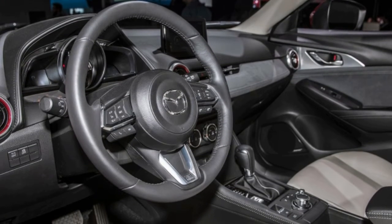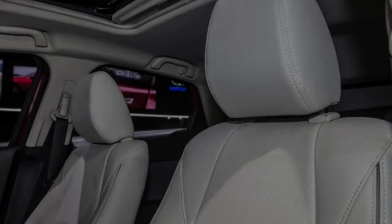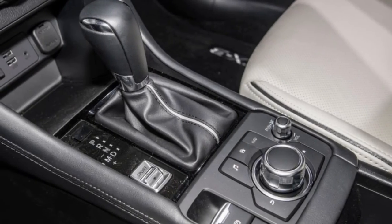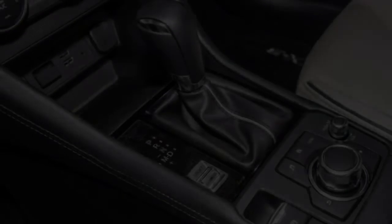Mazda will also add faux suede trim to the cabins of CX-3s for a more premium feel. Pricing hasn't been announced for the new CX-3, but the little crossover will go on sale in early summer, so expect pricing and fuel efficiency numbers to be available soon.